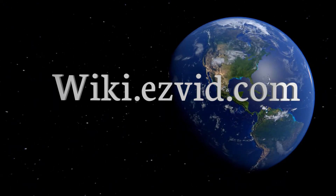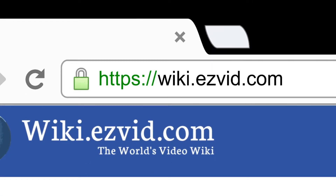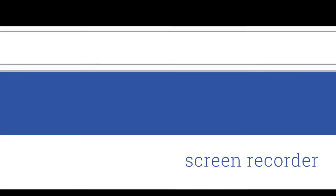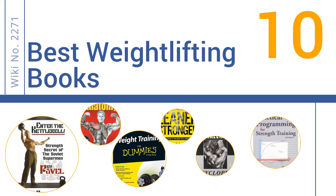Search wiki.easyvid.com before you decide. EasyVid presents the 10 best weightlifting books — let's get started with the list.